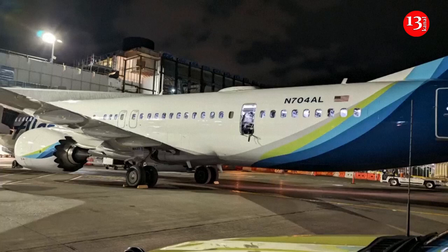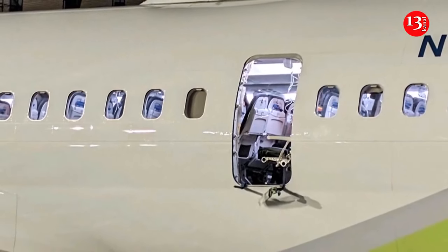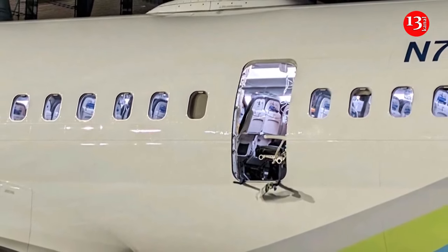An Alaska Airlines jetliner blew out a window and a portion of its fuselage shortly after takeoff, three miles above Oregon late Friday, creating a gaping hole that forced the pilots to make an emergency landing as its 174 passengers and six crew members donned oxygen masks.